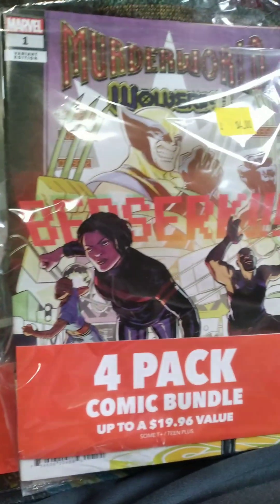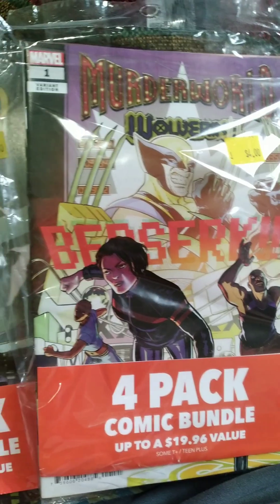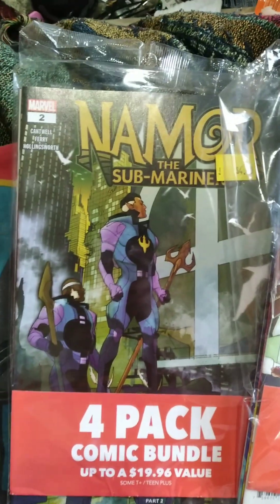And then after that, I'll show you guys what Bag 2 is with the Murder World Wolverine. And then after that, you guys will decide which bag was better — was it Bag 1 with Namor or Bag 2 with Wolverine?